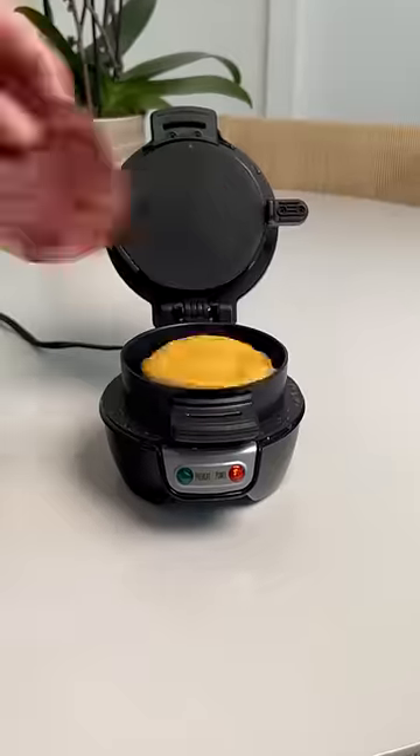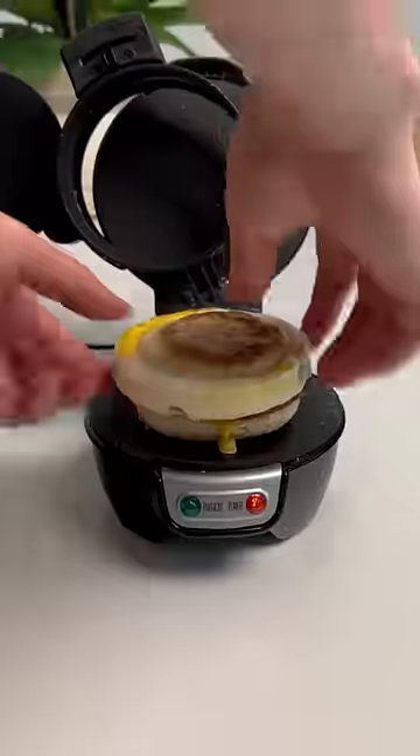A few kitchen gadgets you need, part 216. This automated breakfast sandwich maker that you can also use to make micro pizzas.